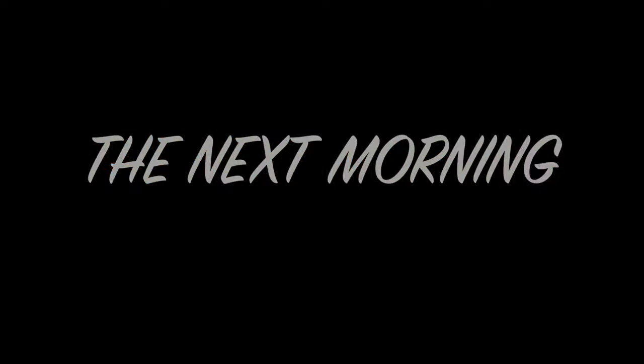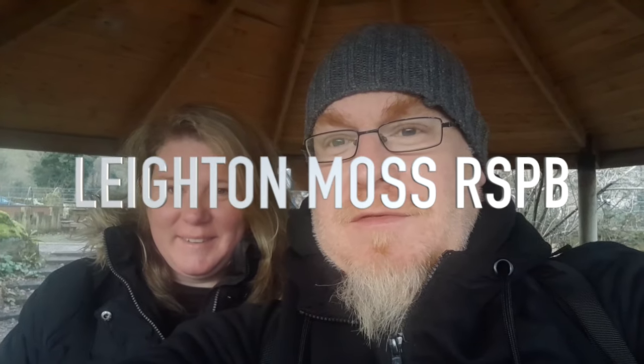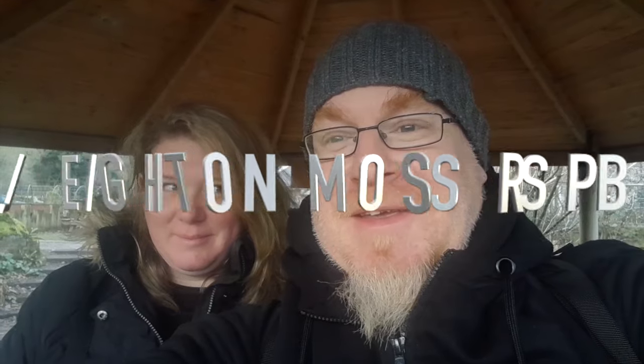We woke up and headed to RSPB Leighton Moss. Morning folks - we're at Leighton Moss, it's reasonably early and there are quite a lot of birds around us already. We're looking for the ring-necked duck - we keep failing on them. Also hopefully bearded tit and marsh harrier. Stick with us and see what we find.